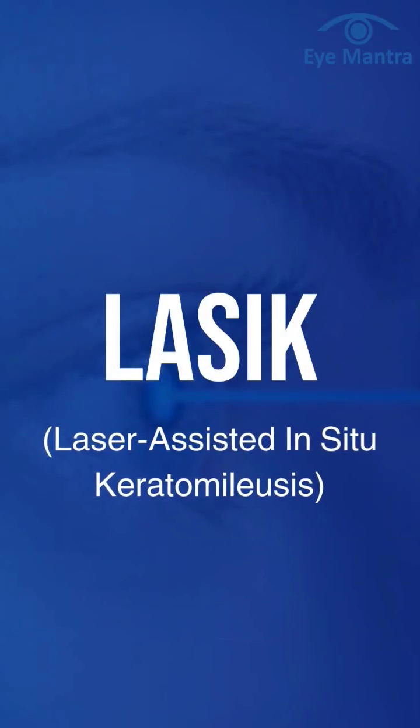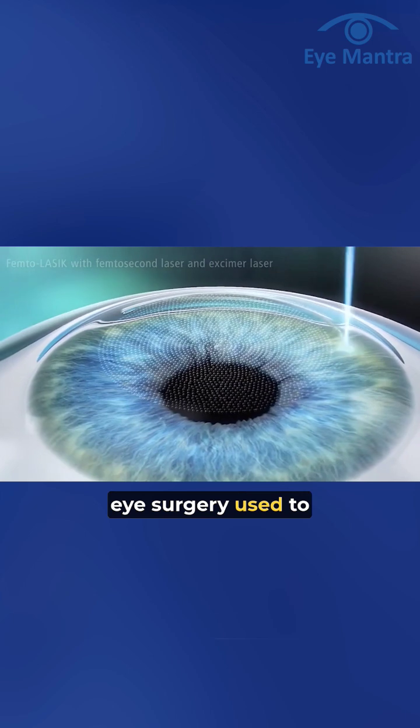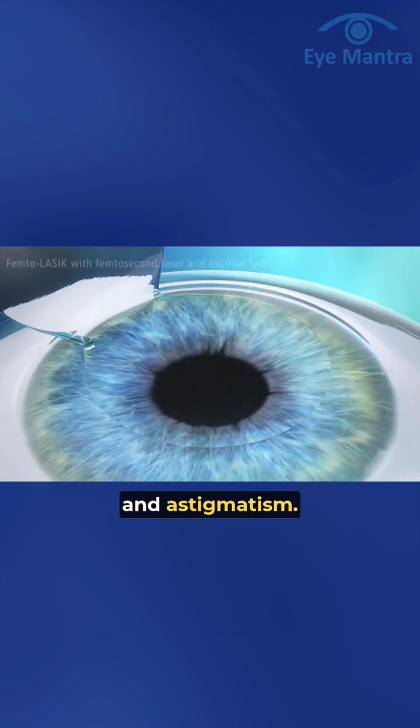LASIK, laser-assisted in situ keratomileusis, is a popular refractive eye surgery used to correct vision problems such as myopia, hyperopia, and astigmatism.